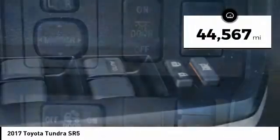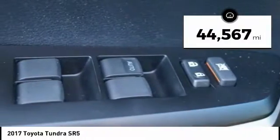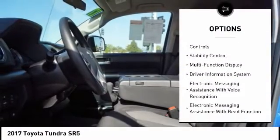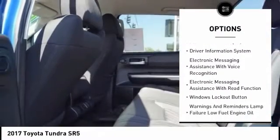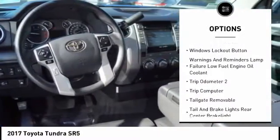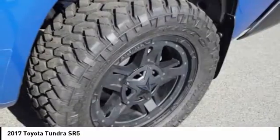This vehicle has less than 45,000 miles. Here are some of this vehicle's great options: stability control, traction control, cruise control, child safety locks, clock, power brakes, power windows, fog lights, trip computer, and tachometer.